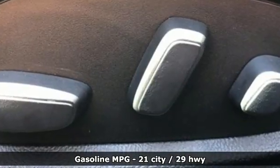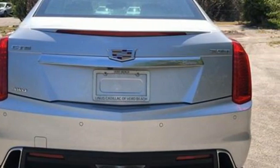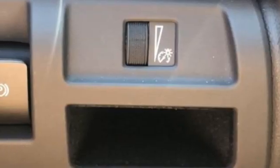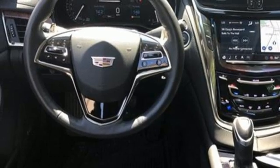It comes nicely equipped with features you'll love: integrated navigation system with voice activation, front heated and ventilated leather bucket seats, Wi-Fi hotspot, first and second row express open and close sliding and tilting sunroof, and an intercooled turbo inline four cylinder engine.